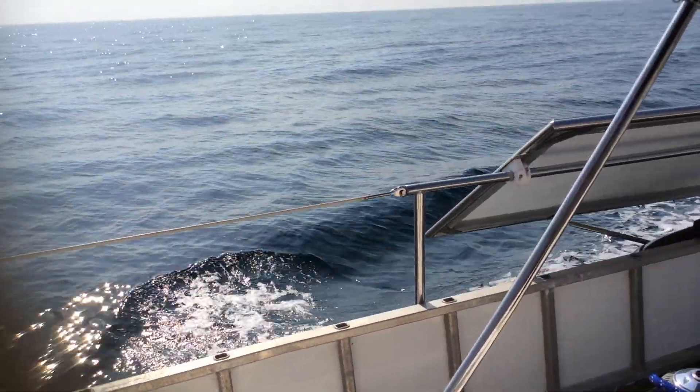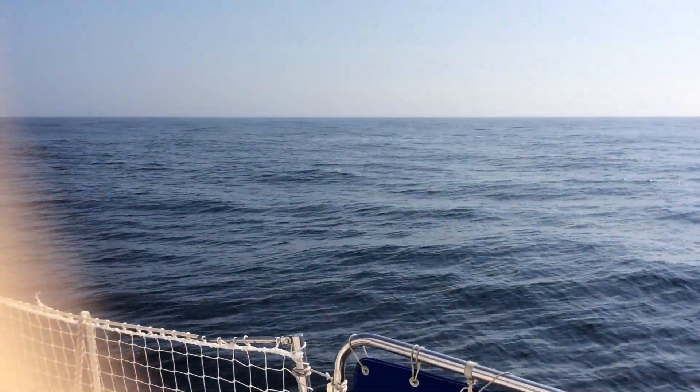We did see some dolphins actually, but only like about two go past. By the time I got the camera out, they did not — so I missed it.